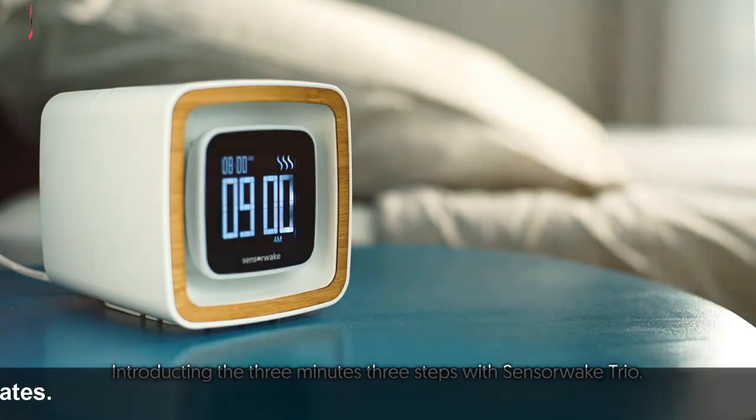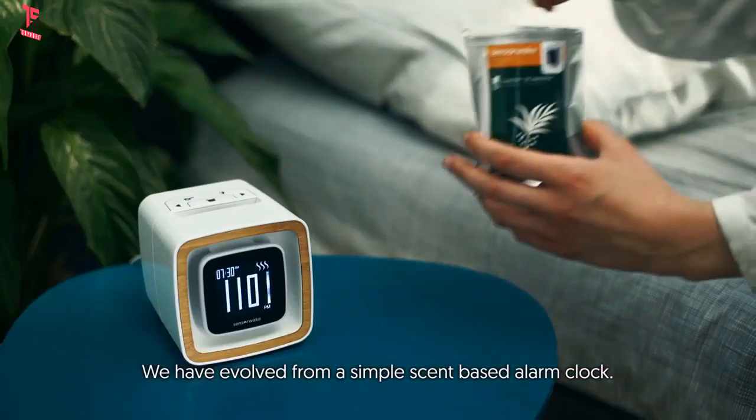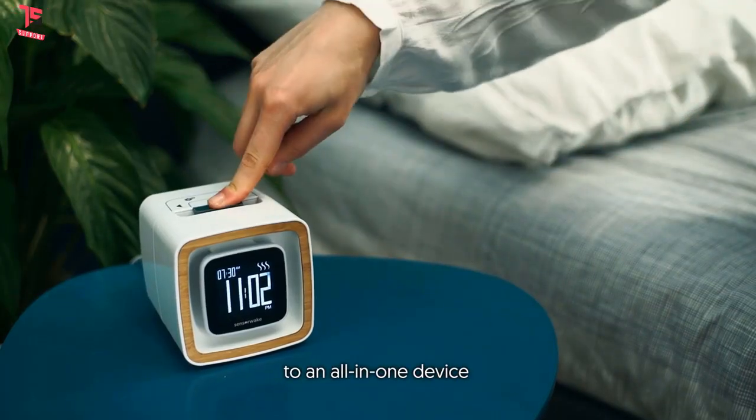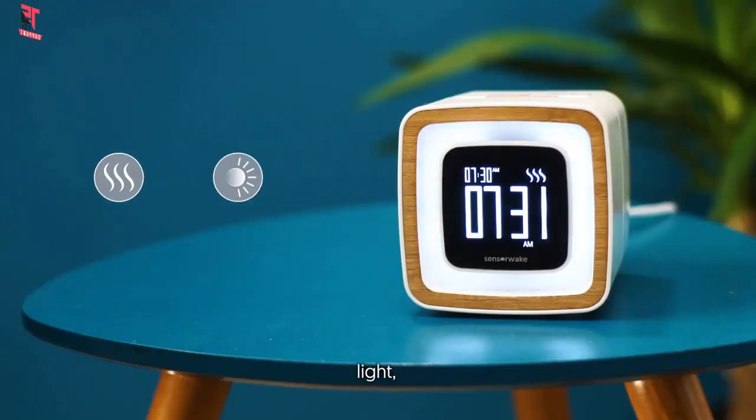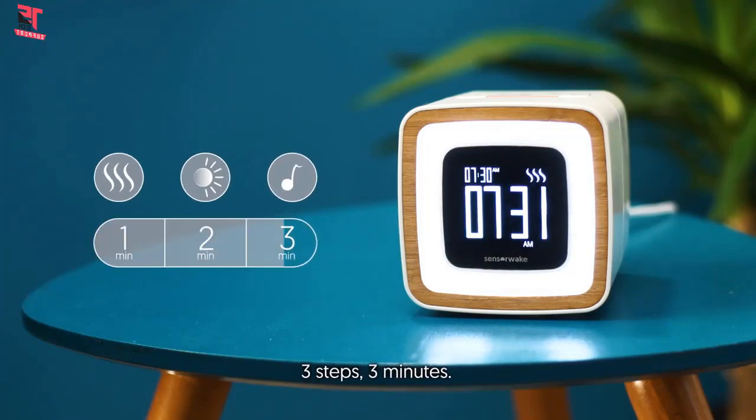Introducing the three-minute, three-steps SensorWake Trio. We have evolved from a simple scent-based alarm clock to an all-in-one device that stimulates your senses — smell, light, and finally sound. Three steps, three minutes.